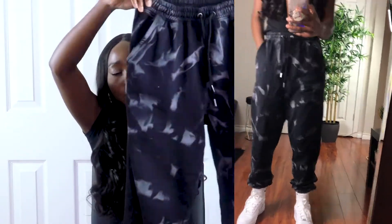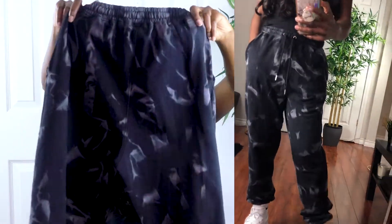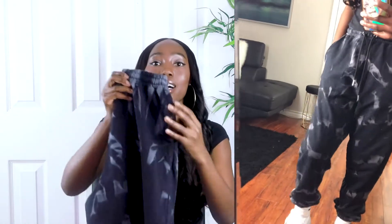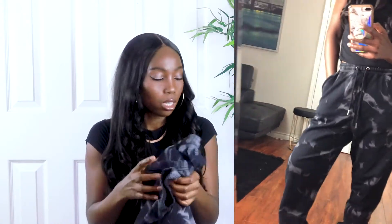The next item is the gray tie-dye 90s joggers, also in a US 2. I really, really love this one — it's like perfect for me. The length and everything is perfect. I love wearing them with socks, my Air Forces, and a nice oversized top like what I'm wearing. This is very good quality as well, and tie-dye is in right now. These sell out really fast — as soon as I purchased mine I went back and it was already sold out.